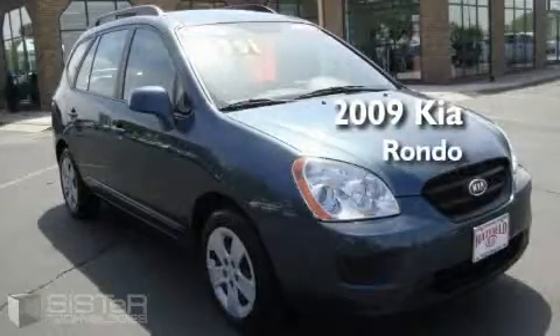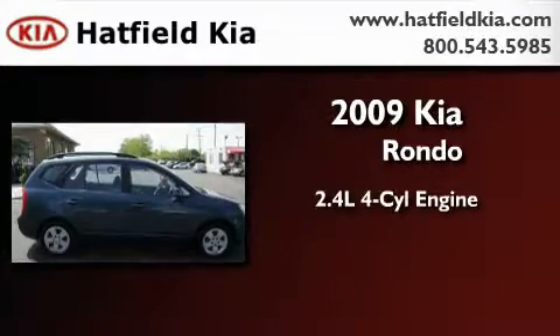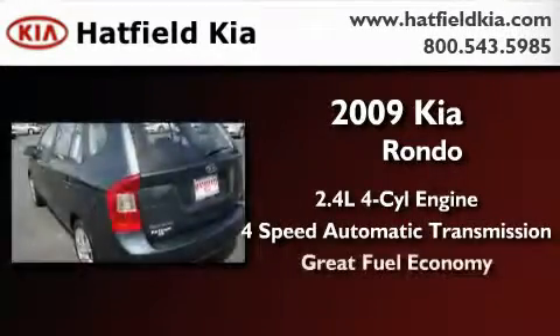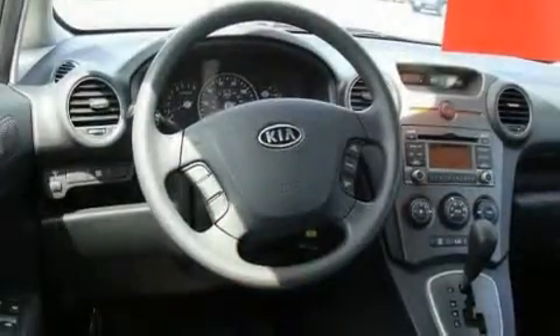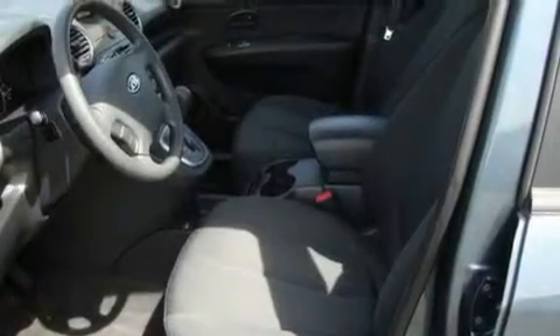This is a 2009 Kia Rondo. It has a 2.4-liter four-cylinder engine and a four-speed automatic transmission. With an EPA estimated rating of 27 miles per gallon on the highway, this automobile does not compromise its fuel efficiency for size, comfort, or fun.